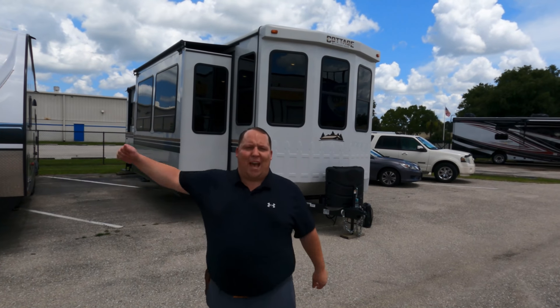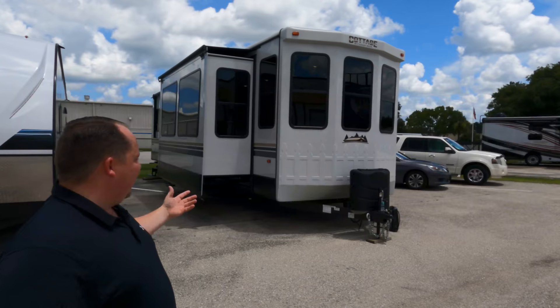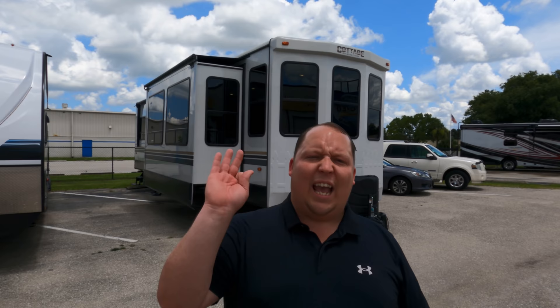Hey everyone, I'm Matt. Welcome back to another video. Today we are taking a look at a destination trailer — a huge travel trailer bigger than most fifth wheels. This one actually has a kitchen bar. This is a 2021 Forest River Cedar Creek Cottage, model 40C Bar. We're going to take a look at the outside features first, then the inside features, then we'll give you three things we love and three things we dislike.